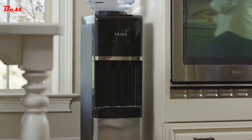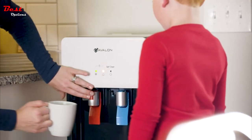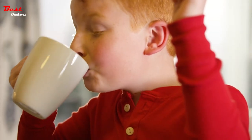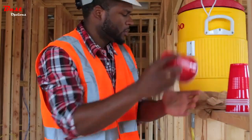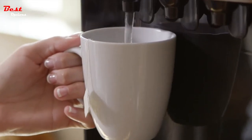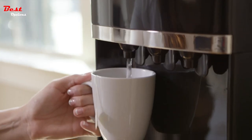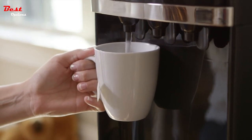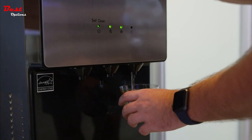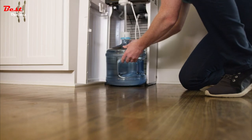Water coolers are convenient and practical appliances that provide clean and fresh water at any time. They come in various types, from countertops to freestanding models, and use different methods of cooling and filtering water. The benefit of using a water cooler is that it provides easy access to cold or hot water, making it a great addition to any home or office. Many water coolers now come with advanced features such as energy-saving modes, smart controls, and even built-in filters that remove impurities and contaminants from tap water. With so many options available, finding the best water cooler for your needs is easier than ever.